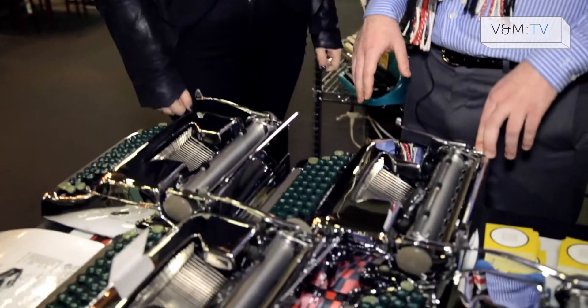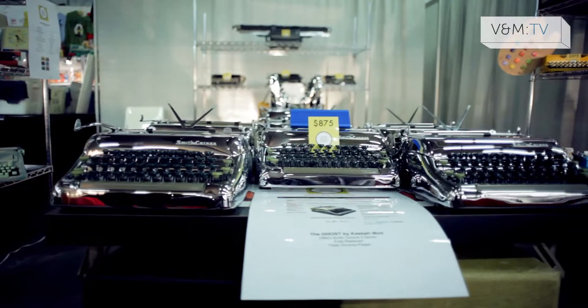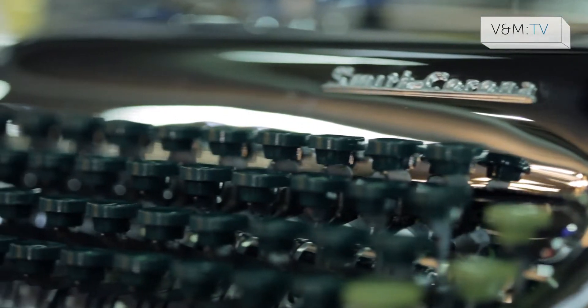I am here with Chase Gilbert. They have these awesome typewriters of all things. This one is called the Ghost and it's from 1953 originally. What they do is fully restore it — take it completely apart, and you can see inside. Then they triple plate it with chrome, essentially transforming it from a dusty old antique to a design object.